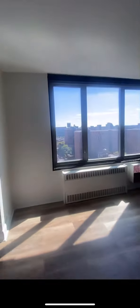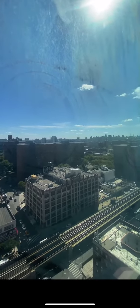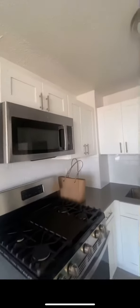Large and sunny, really nice views. You're on the 21st floor with well-insulated windows, so not a lot of noise.